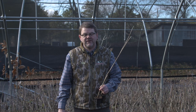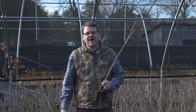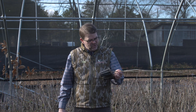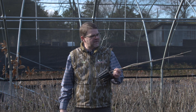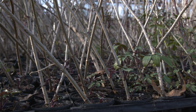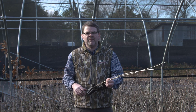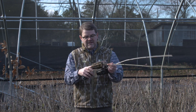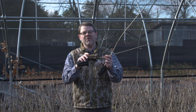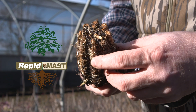Hey guys, Dudley from Native here. We're going to put these elderberry up for sale on our website, so check it out. Sambucus canadensis — it's the American elderberry. A lot of folks would refer to this as a stake or a cutting because we've trimmed it at the top to fit in the box, but it actually has a rapid mass root system on the bottom of it. So you've got this fibrous root system to go along with it.